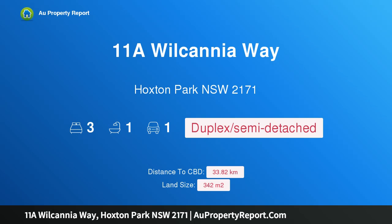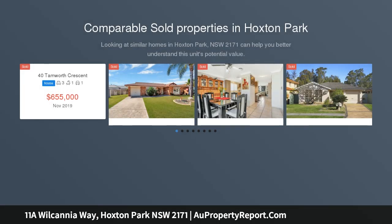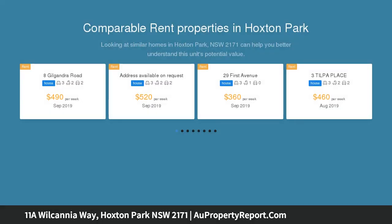Hi, I am glad to introduce property 11A Wilcania Way, Hoxton Park, New South Wales 2171. A light-filled home positioned in a convenient address, enjoying an ideal northeast-to-rear aspect. This single-level Torrens title duplex is a sunny home in a private setting, placed on a 342 sqm level block in a quiet street.